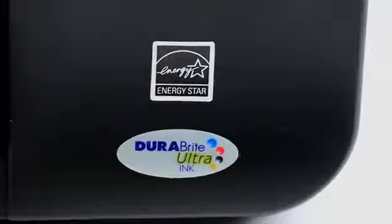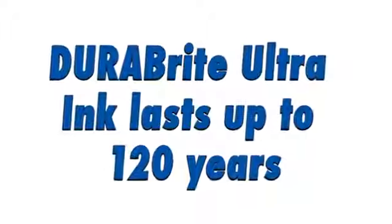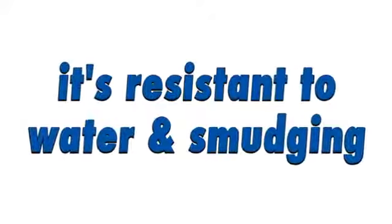For long-lasting photos, always use Durabright Ultra Ink, which lasts up to 120 years, is resistant to water and smudging, and produces sharp, detailed text and images on plain and special types of paper.